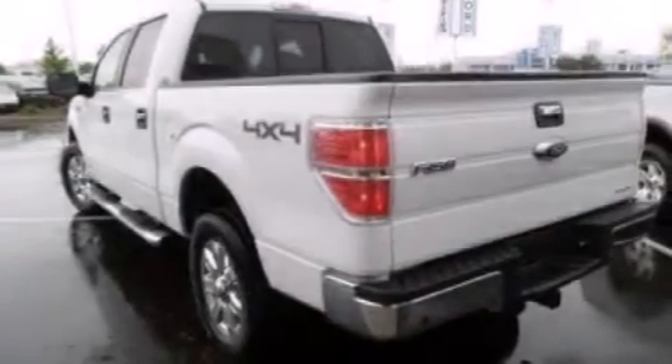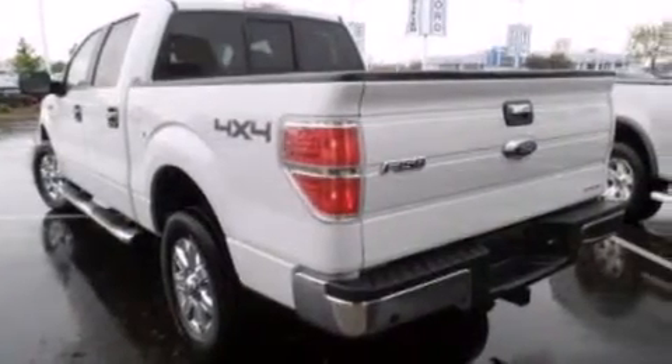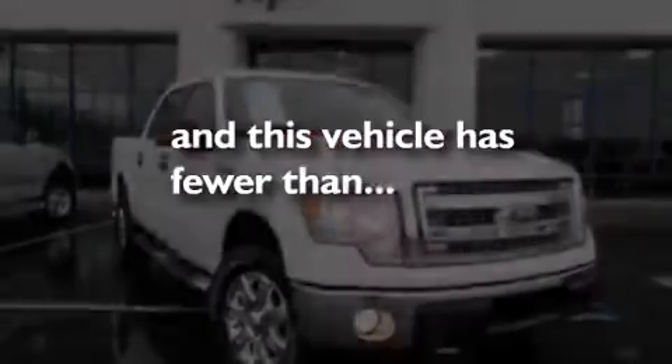Full power accessories, front and rear reading lights, a keyless entry system, and this vehicle has less than 54,000 miles.